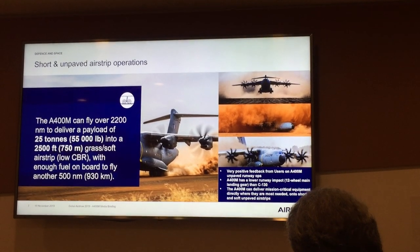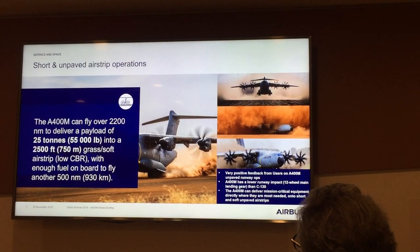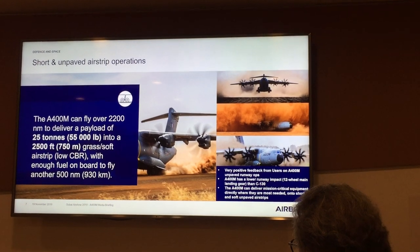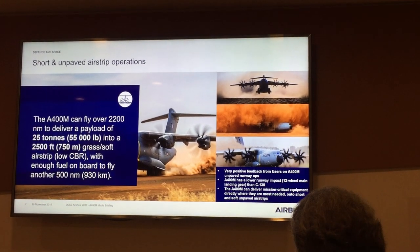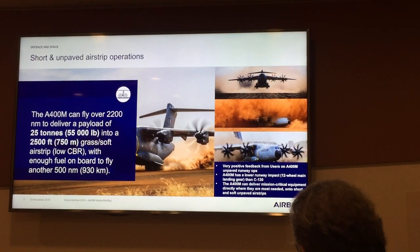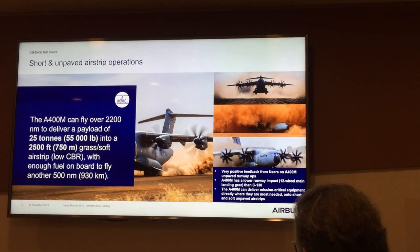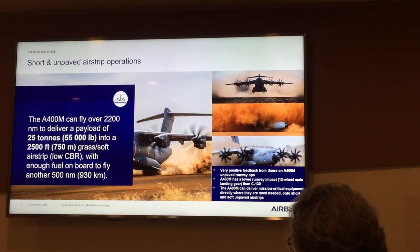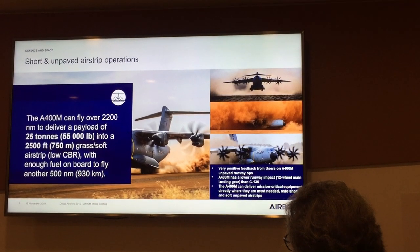As an example, the A410, carrying a load of 25 tons, can fly over 2,200 nautical miles, can land on a rather soft airstrip with a low CBR, deliver that load, and still has enough fuel to take off again and fly another 500 nautical miles and recover at another airbase.